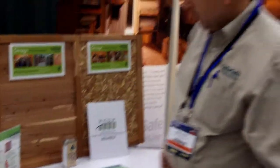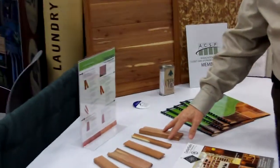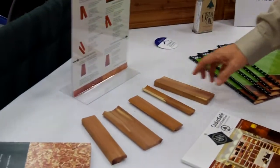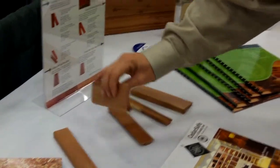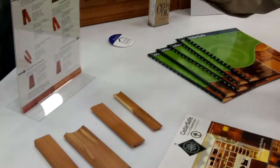We also produce moldings, which are used to trim out the closets. We have five different profiles. We have two cove molds for the corners, and we have a base casing profile.